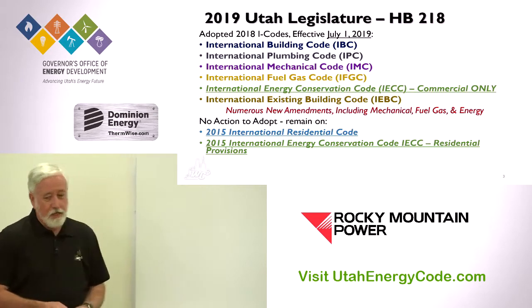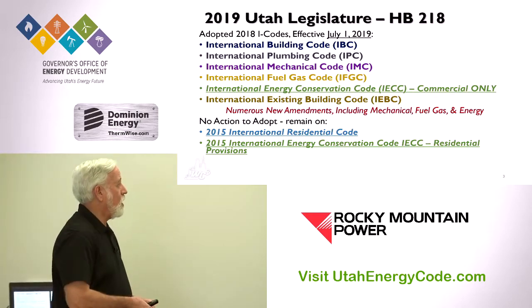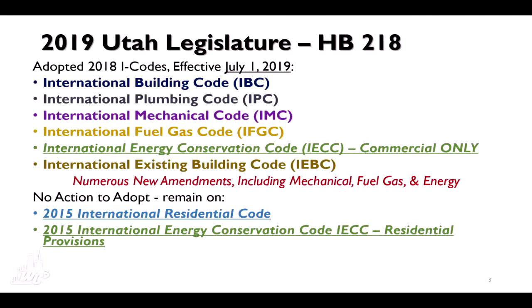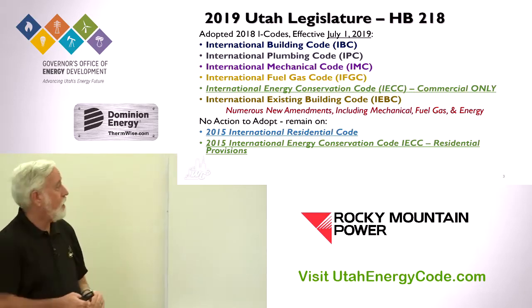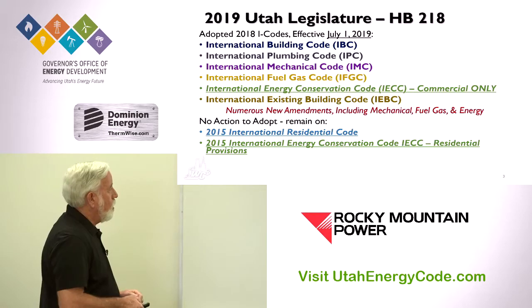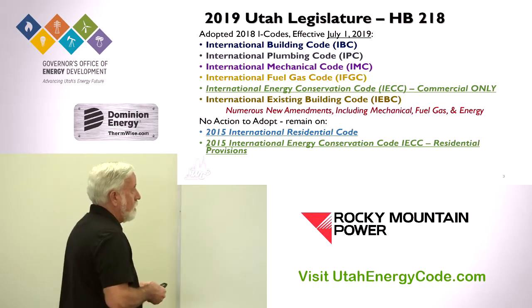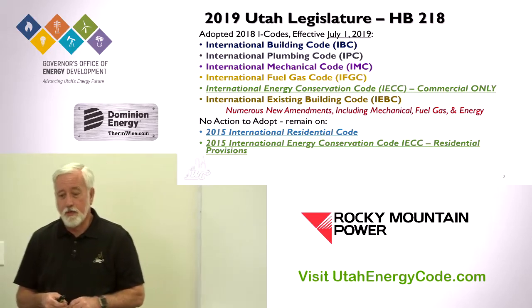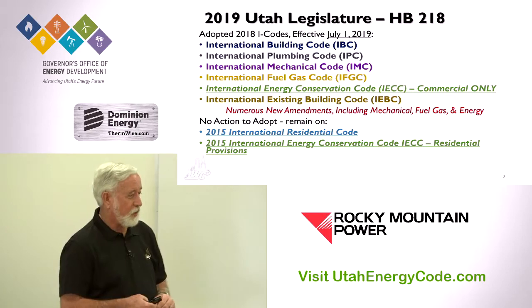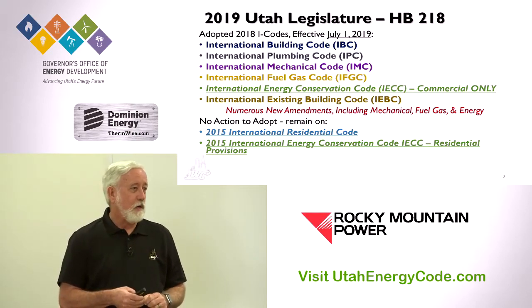The 2019 legislature finished up in mid-to-late March and adopted all of the 2018 codes. One of the ones we're most interested in today is the International Energy Conservation Code — the IECC — but they adopted the commercial provisions only. They did adopt the mechanical and fuel gas code, and there are a couple of things in there that bleed over into energy. There was no action on the 2015 IRC residential code or the residential provisions of the energy code.